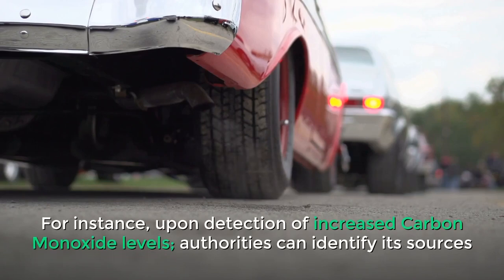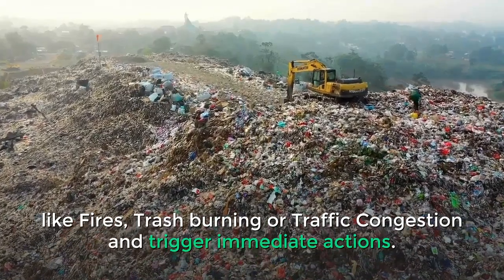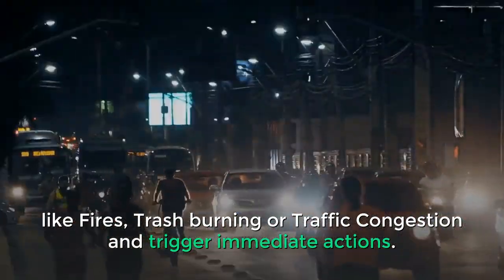For instance, upon detection of increased carbon monoxide levels, authorities can identify its sources like fires, trash burning, or traffic congestion and trigger immediate actions.